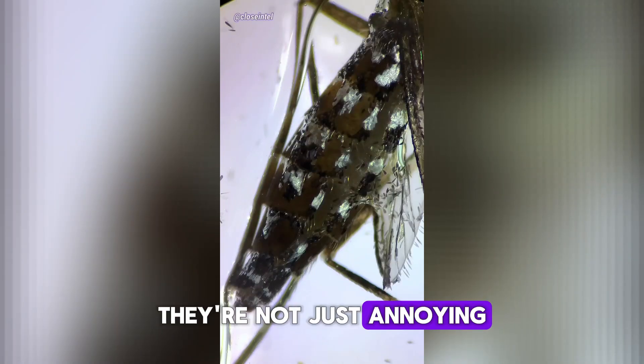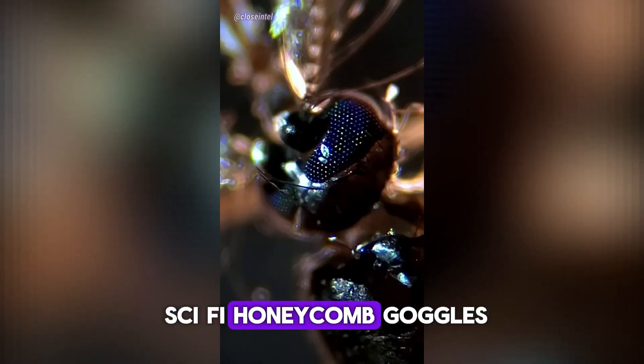Number 2. Mosquito eyes. They're not just annoying — their eyes look like sci-fi honeycomb goggles.